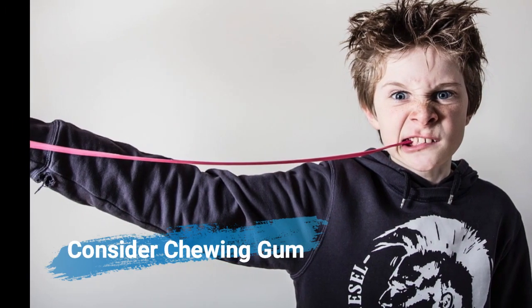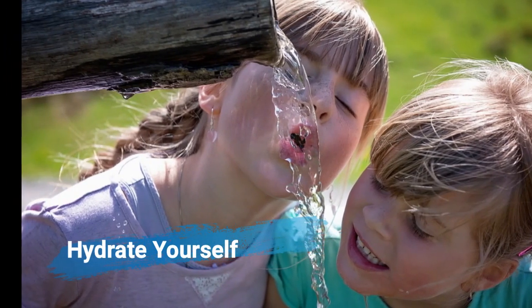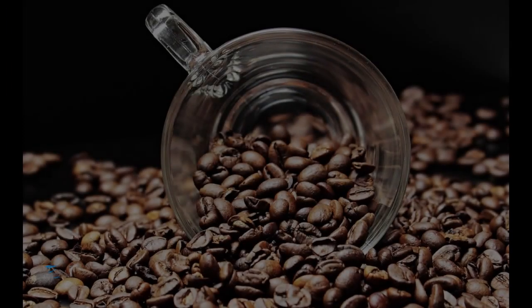Consider chewing gum — it can help secrete more saliva and move the last bits of foods sticking inside. Drink more water and hydrate yourself, as dry mouth can encourage bad odor.